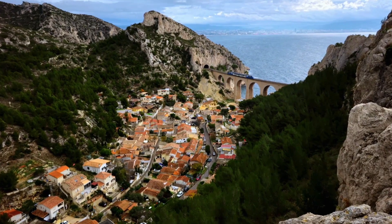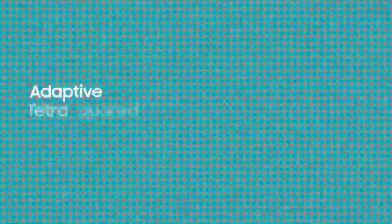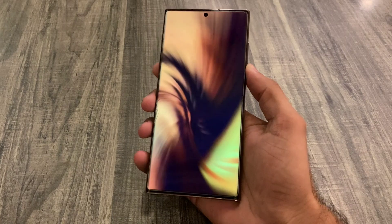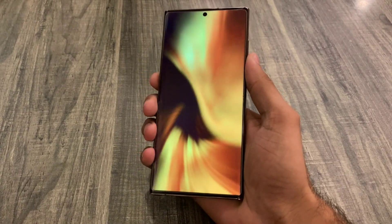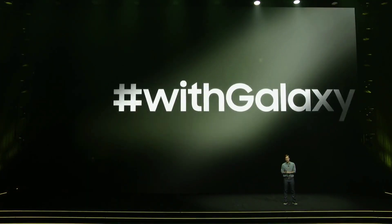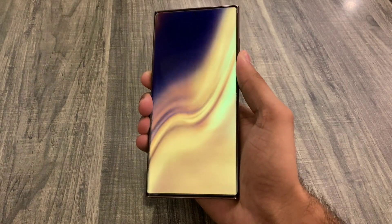We are really close to when Samsung is expected to unveil its new Galaxy S24 smartphones, and new details are starting to leak. Samsung is mixing things up with their upcoming Galaxy S24 series. It looks like they are planning to level the playing field among the Galaxy S24, S24 Plus, and S24 Ultra models, especially when it comes to their displays.